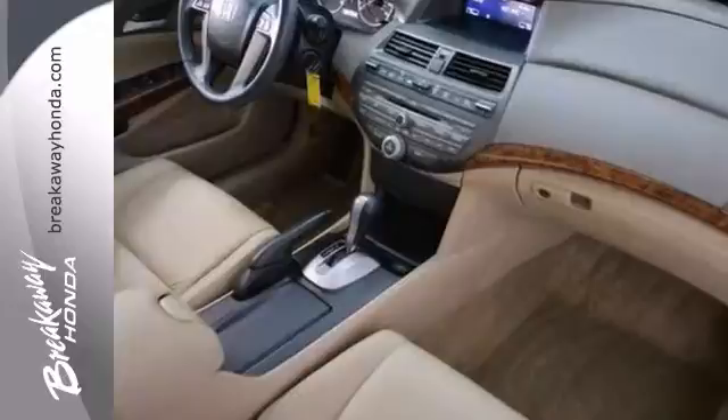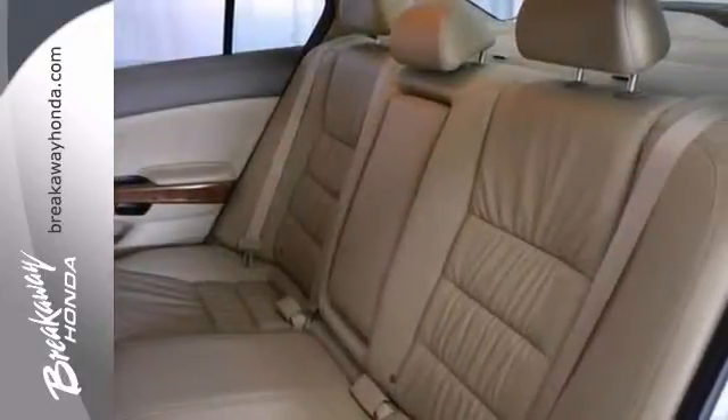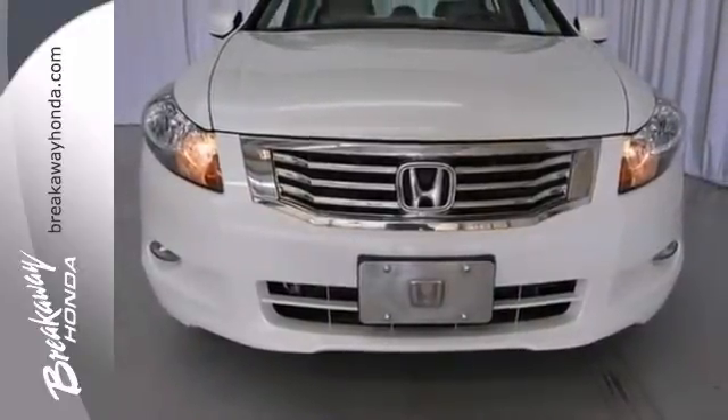A respected review says that this Accord surpasses everything in its class. This handsome Accord is not going to disappoint, and there you have it — short and sweet. Come take a look.